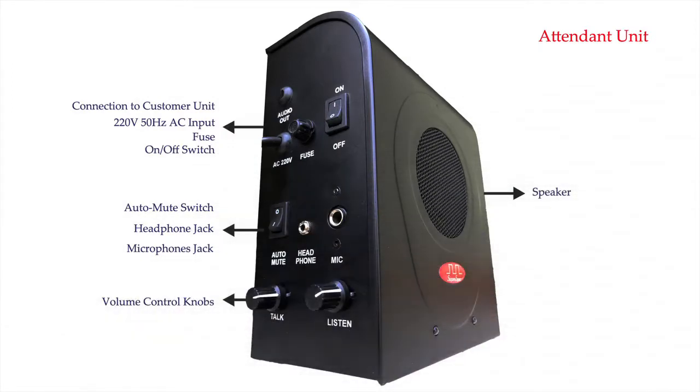The attendant side unit has a speaker, two volume control knobs for adjusting volume of both ends, a jack to mount the gooseneck microphone, an optional jack to connect headphones, a switch to activate or deactivate auto-mute, a power on-off switch, a fuse for over-voltage protection, a power cord for supplying 220 volt 50 hertz AC supply, and a cable to connect the customer side unit.